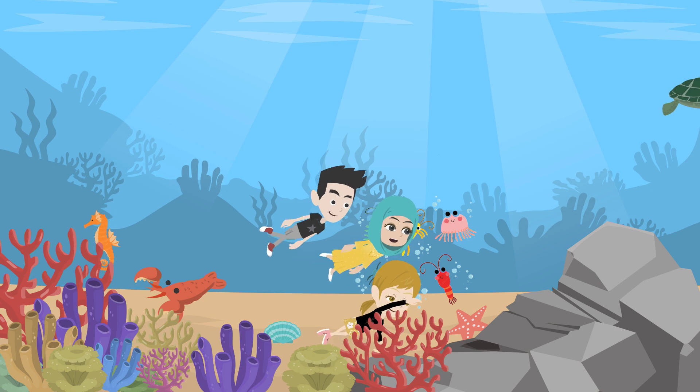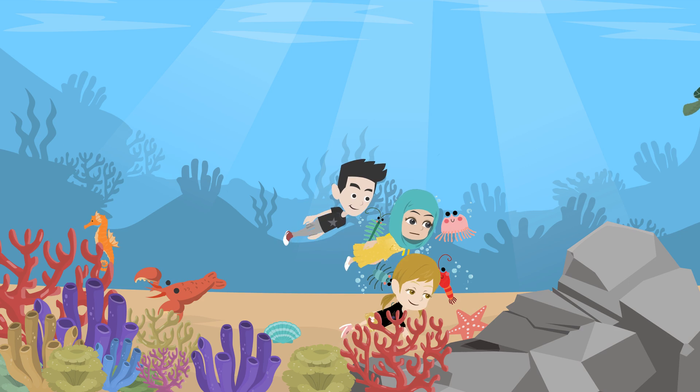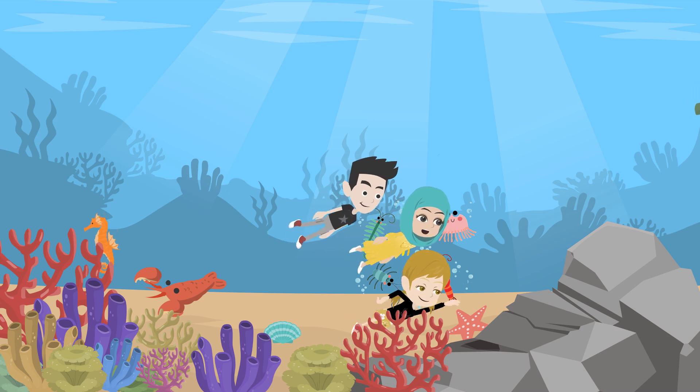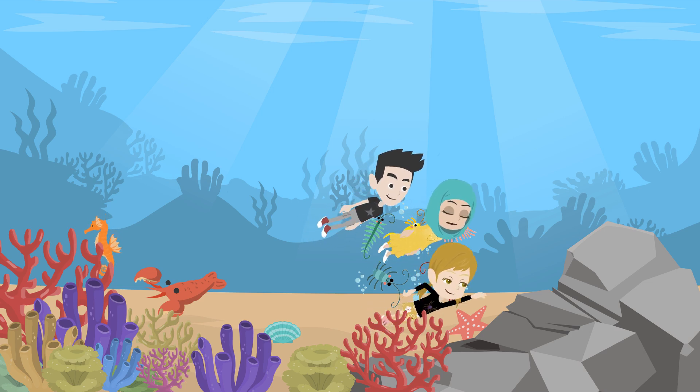Zooplankton include little animals like krill, small jellyfish, and even baby fish. They drift with the ocean currents, and although they're tiny, they play a huge role in the food chain.